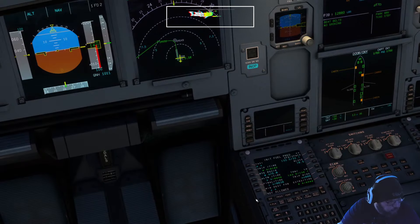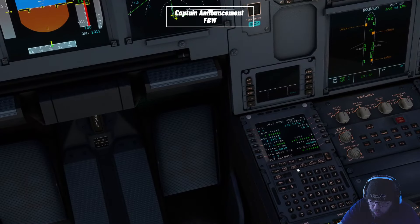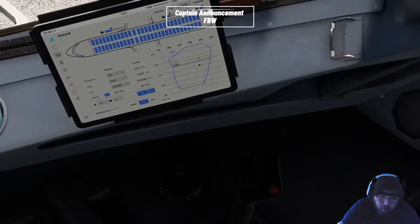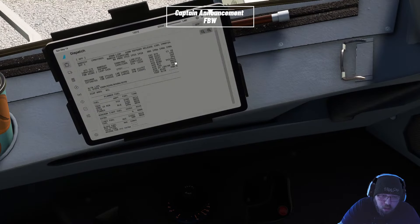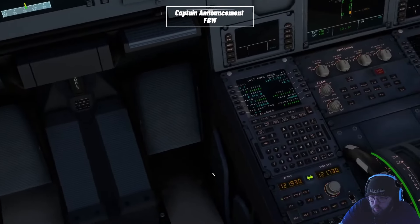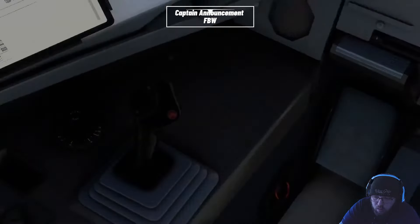Ladies and gentlemen from the flight deck, on behalf of myself your captain, the first officer, and cabin crew, I'd like to take this time to welcome you aboard our flight. We're just wrapping up some paperwork up front and waiting to see final numbers from the ground crew, then we'll be on our way. Flight attendants will be coming through the cabin shortly with a very important safety briefing. We do ask that you give them your full undivided attention as they review the safety operations of this Airbus aircraft. We appreciate your business and welcome you aboard.